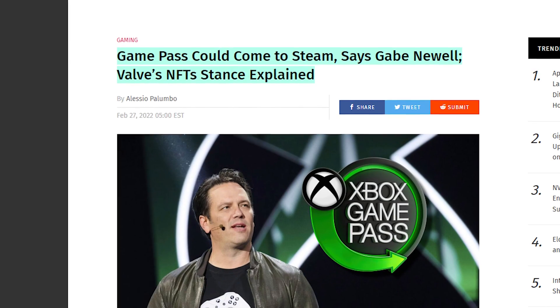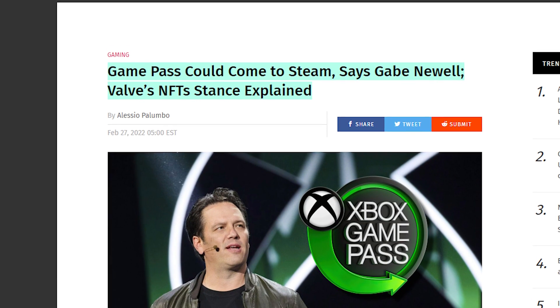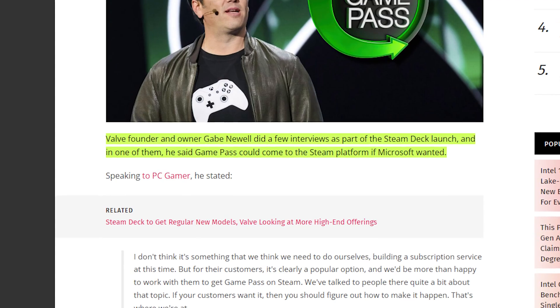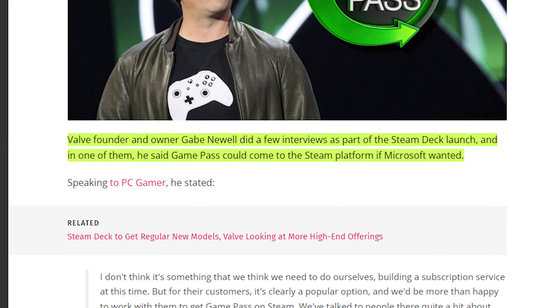One thing that the Steam Deck does not have right now is Microsoft Game Pass, because it doesn't run on Windows — it runs on SteamOS which is Linux-based. But that might change sometime in the future. Gabe Newell, the Valve founder, said in one of his interviews on the Steam Deck that Game Pass could come to Steam platforms if Microsoft wanted to, which they probably will later on. Valve isn't planning on creating their own subscription-based plan on Steam, which is a good thing. But something like Game Pass would actually be nice to feature on Steam, as Microsoft's launcher on PC really sucks for gamers.